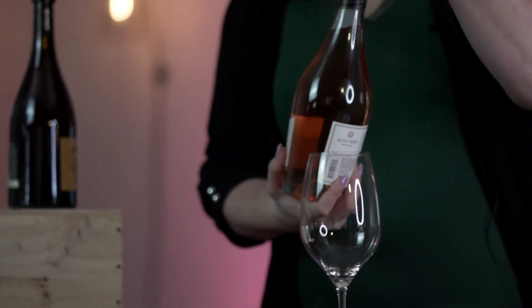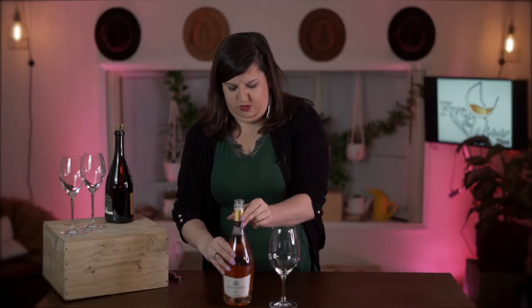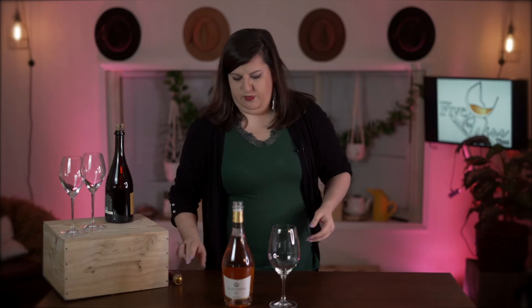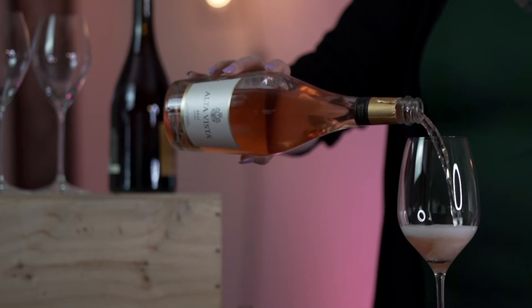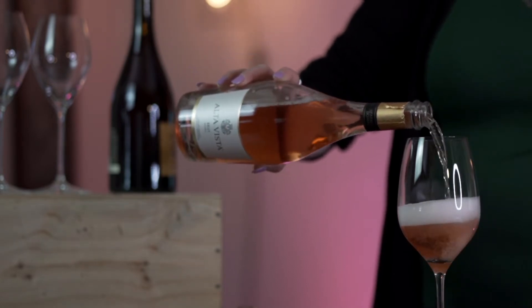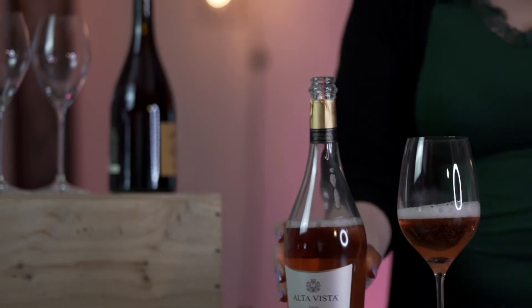Domaine Alta Vista does 100% Malbec — it's a beautiful rosé. Alta Vista does some really great practices, not only for winemaking techniques but also for taking care of the land itself. They do sustainable practices at the vineyards, using the grape pomace after pressing, composting it, and then using it as fertilizer for the next year's harvest. So they show love not only for the grapes making the wine, but for the vines and the land itself.